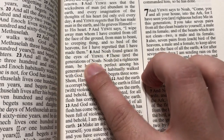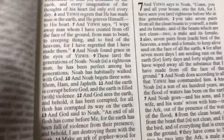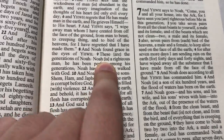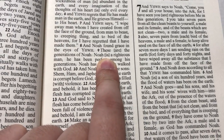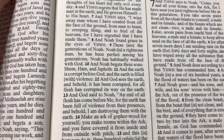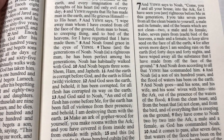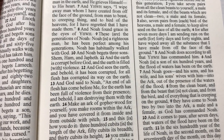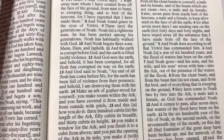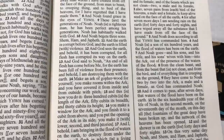And Noah found grace in the eyes of Yahweh. If a word is in brackets, it's usually not found in the original Hebrew, Aramaic, or Greek — instead of italicizing it, they just put it in brackets. 'These are the generations of Noah. Noah is a righteous man. He has been perfect among his generations. Noah has habitually walked with God. And Noah begets three sons: Shem, Ham, and Japheth. And the earth is corrupt before God. And the earth is filled with violence. And God sees the earth, and behold, it has been corrupted. For all flesh has corrupted in its way.'